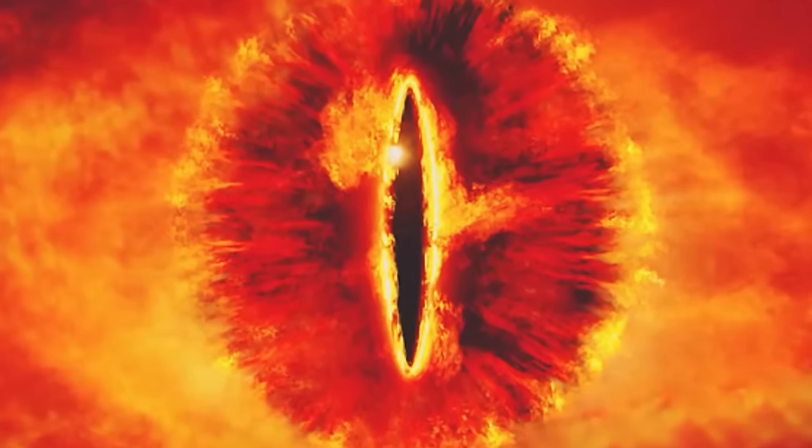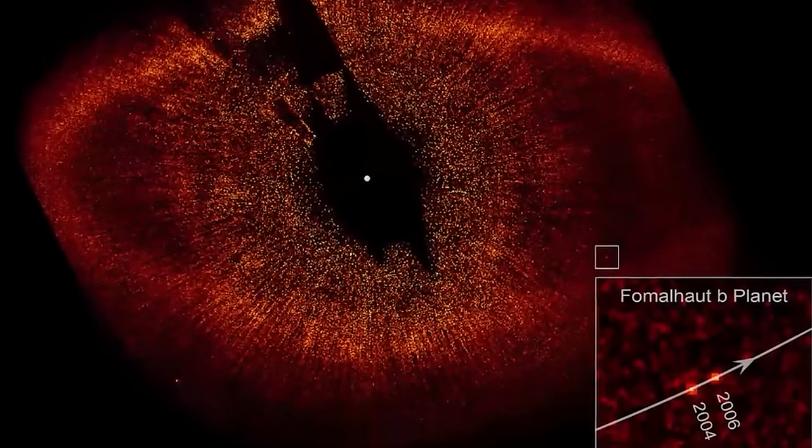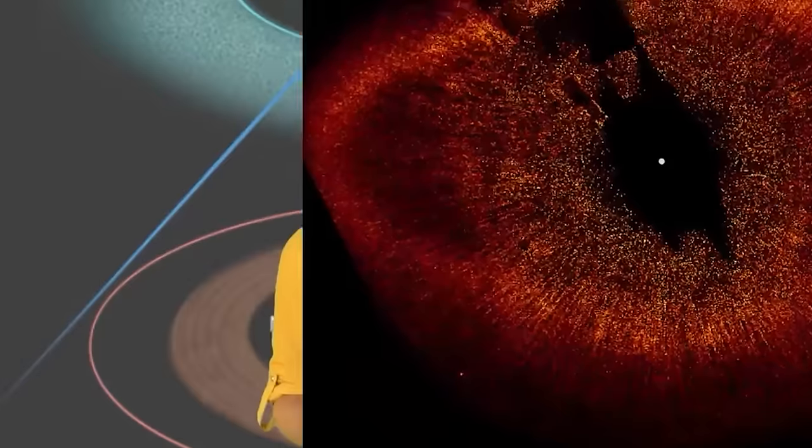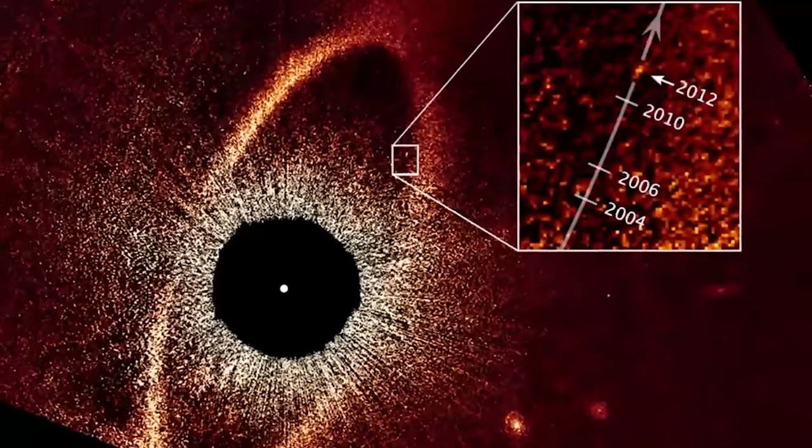The James Webb is the successor to Hubble and set off to explore the universe. For any Lord of the Rings fans — how much does this exosolar planet look like the Eye of Sauron? This is Fomalhaut b in orbit around Fomalhaut, also known as Dagon. It's an extrasolar object orbiting a star that gives it its name, only 25 light years away. The 2012 images from the Hubble Space Telescope are terrifying. The name Dagon in mythology represents a Jewish deity that is half man, half fish.